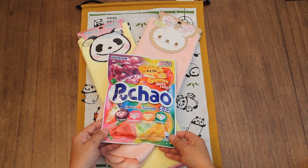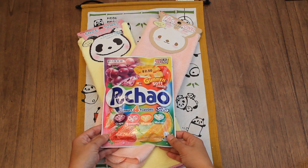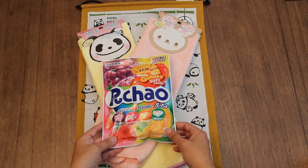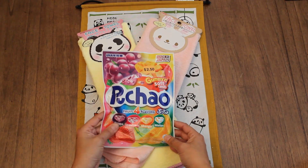Starting it off with these gummy chews. We usually buy the Hi-Chew brand but wanted to try this one. It comes in grapes, strawberry mango, and melon. It's $2.50.